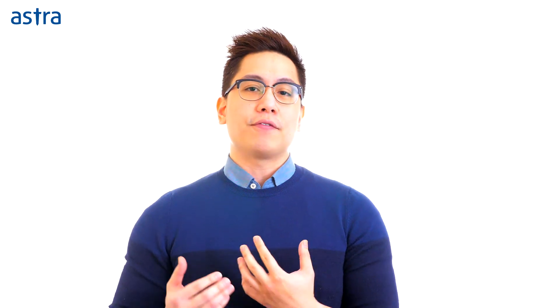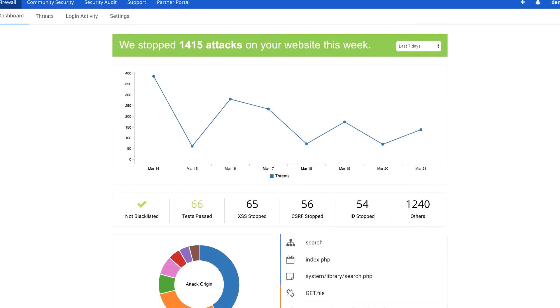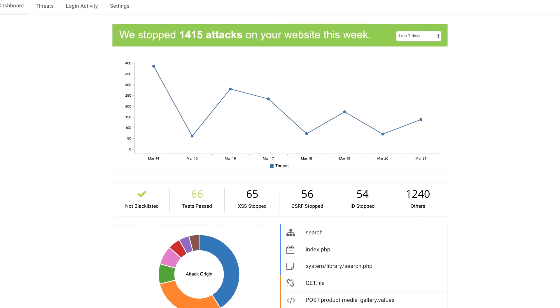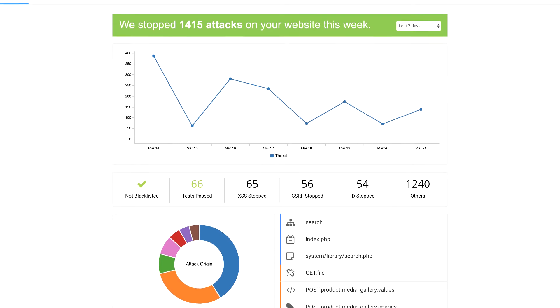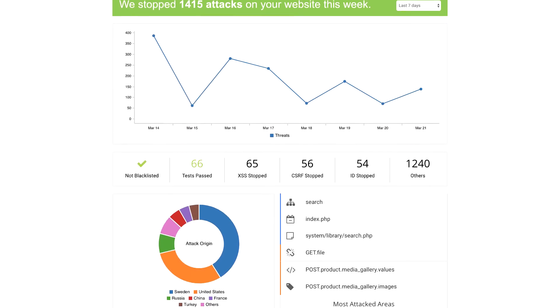Malware and hackers have a tendency of coming back. To make sure you're never hacked again, we also deploy our firewall Astra on your website to ensure rock-solid, 24/7 real-time protection against malware, bad bots, SQL injection, and hundreds of other attacks.